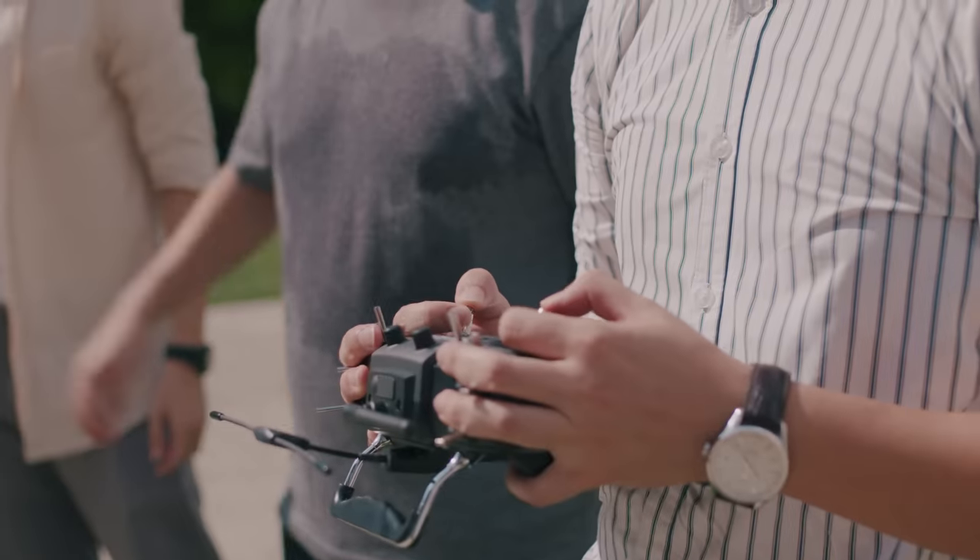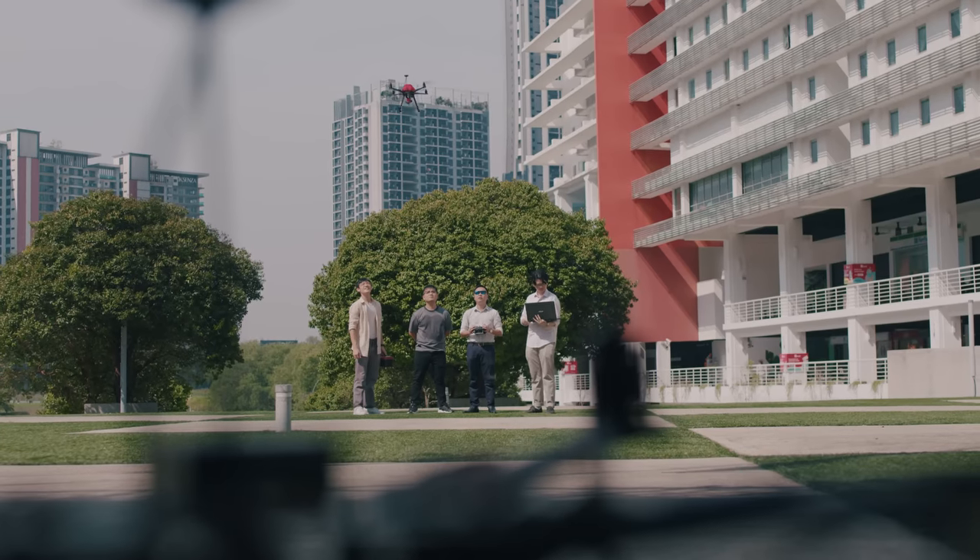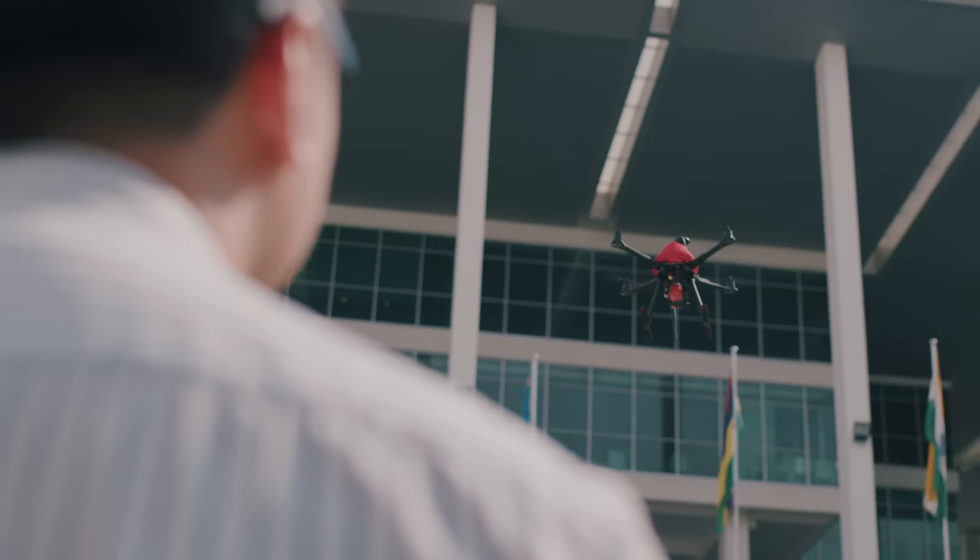Alright, prepare to take off. Ready in three, two, one — take off. It's a bit windy today, but the drone is working fine.